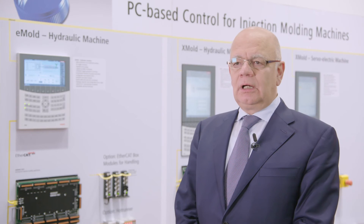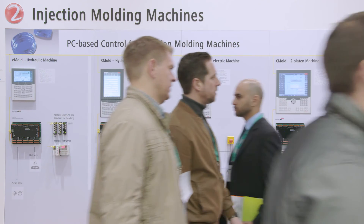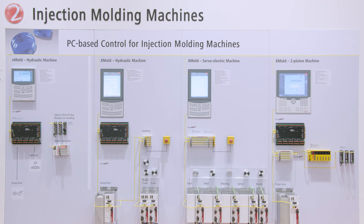The smaller panel PCs are designed more so for toggle lever machines, while the larger displays are designed for electrically driven or hydraulic tube platen machines.